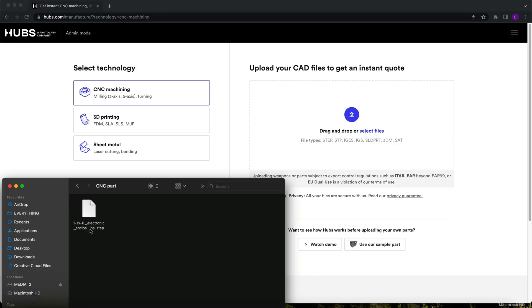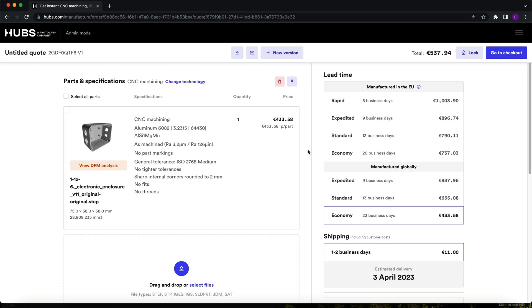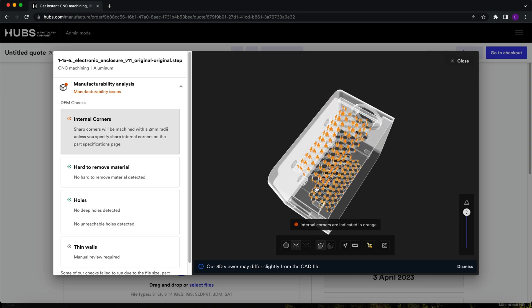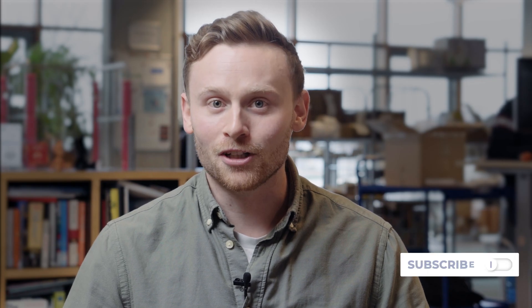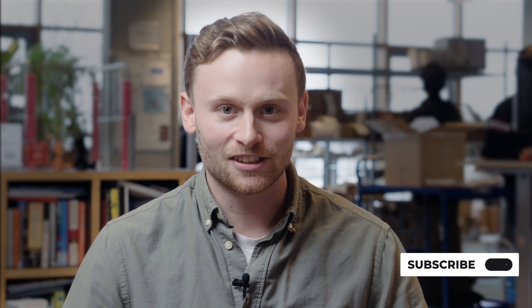With that, we have come to the end of this introductory video on CNC machining for the aerospace industry. Are you looking to machine aerospace parts? You can always use the Hubs platform to upload your designs, play around with specifications, get immediate DFM feedback, and get an instant, free quote. Go have a look! If you liked the video, please give it a thumbs up and consider subscribing to this channel. We really appreciate it. See you in the next video.